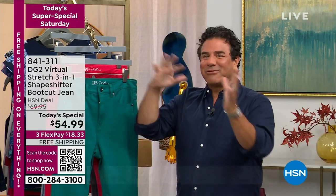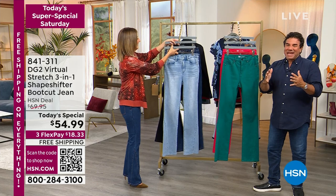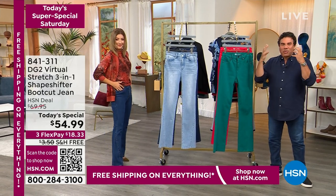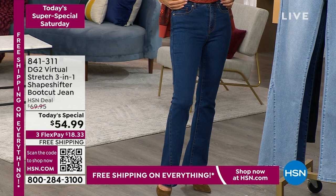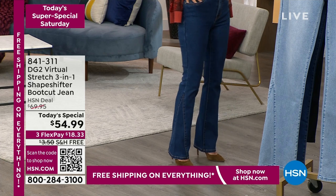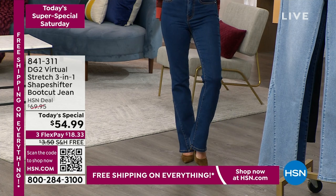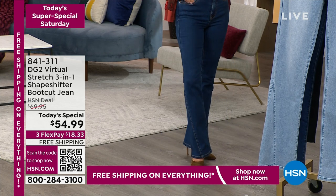What's been happening all day is that every host that comes out is looking better and better in these jeans. This is really a game-changer. It's about transforming your body with your favorite fabric, Virtual Stretch. This is the core of what Diane is really known for — using denim to make you feel your absolute best, to make your body, your shape, your silhouette look trim, lean, long, and smooth. We doubled down on it today for our Today's Special with our brand-new Shape Shifter technology.